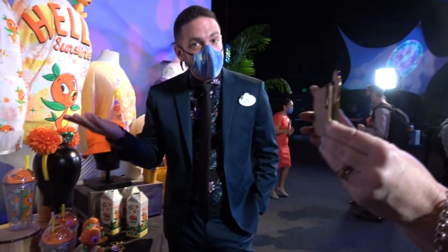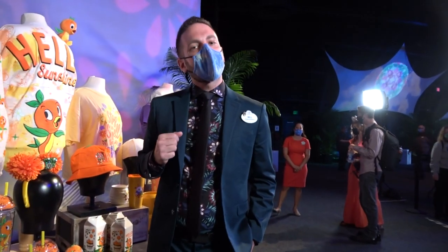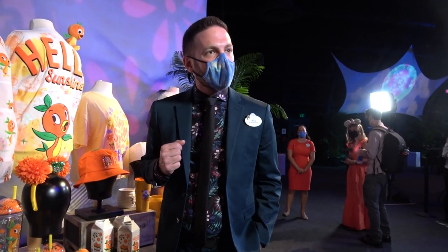We hope to see you out here at Epcot. The International Flower and Garden Festival will run through July 5th, 2021 — 125 days long — and I hope to see you there.